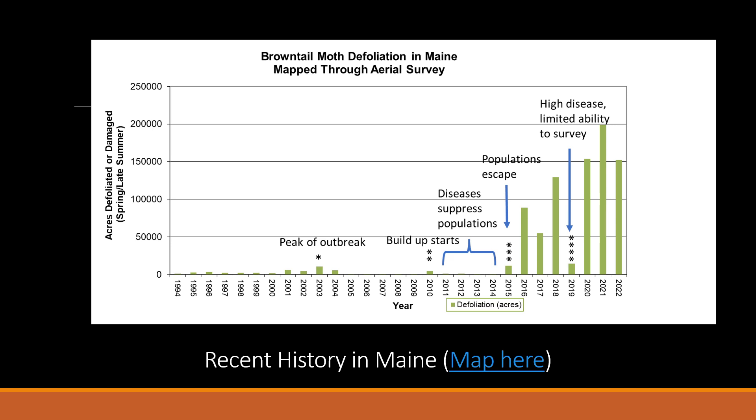In 2019, there was a drop in the population due to high disease, but we also had a limited ability to survey from the air that year. In 2021, we mapped just about 200,000 acres of defoliation, which is very alarming if you look at the peak of the outbreak in 2003. In 2022, we did map about 50,000 acres less defoliation than in 2021, partially due to the fungus and the virus.